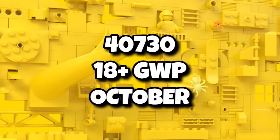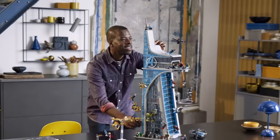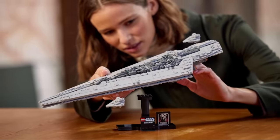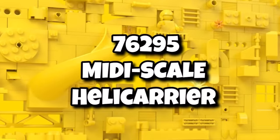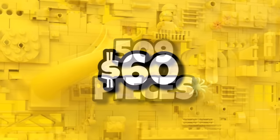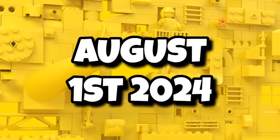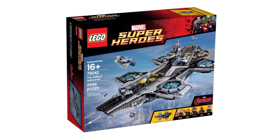To go alongside the October UCS set, there will also be a gift-with-purchase for LEGO Star Wars when you buy that set. The LEGO Marvel theme ended on a high last year with the Avengers Tower, which has done so well. They'll be going a little smaller for one of the 18-plus sets this year, taking a cue from Star Wars Books with MIDI scale sets — introducing 76295, the MIDI scale Heli-Carrier, containing 509 pieces and retailing for $60, launching August 1st, 2024.